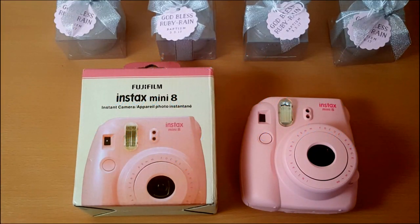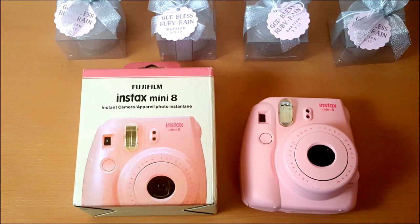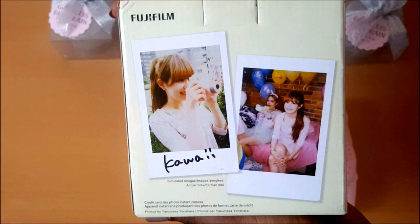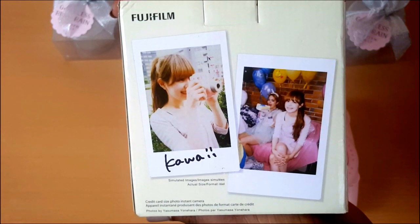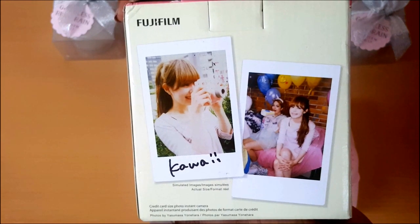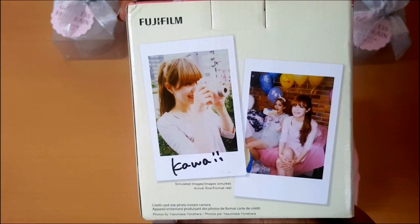A great addition to any event is this Fujifilm Instax Mini instant camera — basically the new Polaroid. Guests can take pictures at your event which are readily available, making for another great keepsake. For a $60 investment, this Fujifilm camera will be a great addition to any future event or special occasion.